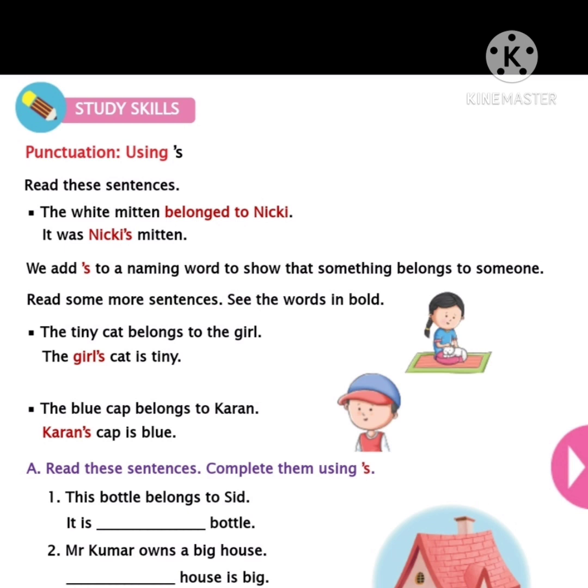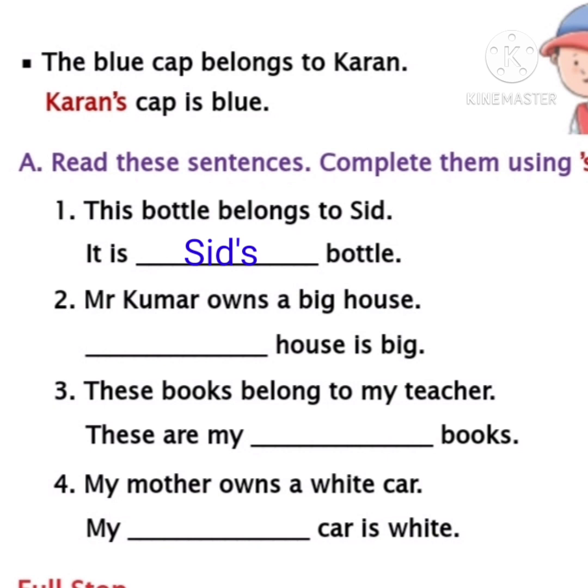I am reading the first sentence children. This bottle belongs to Siddh. Siddh is the name of a boy. So it is dash bottle. What is the right answer children? We must write Siddh's bottle. It is Siddh's bottle. So Siddh, apostrophe and 's' — you should write that, and it shows that that bottle belongs to Siddh. Write Siddh apostrophe 's' in the first blank children.